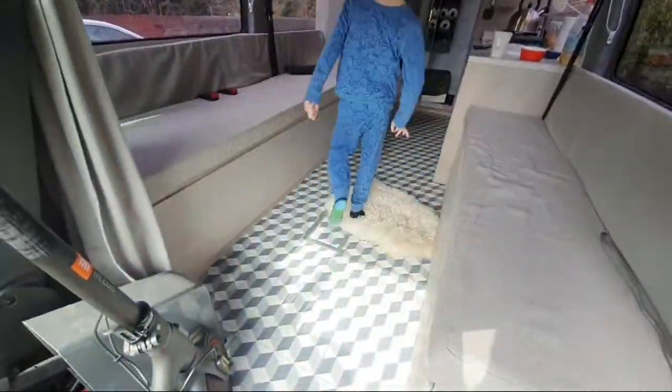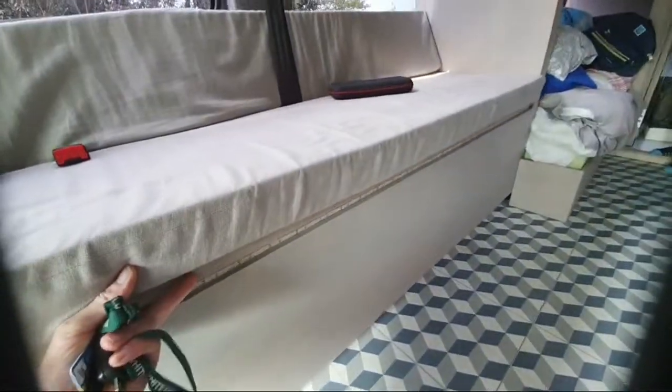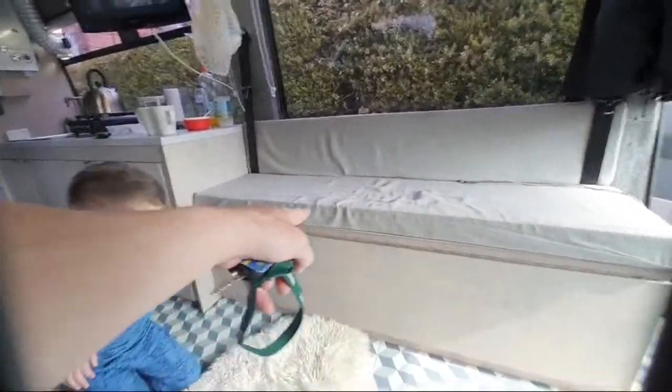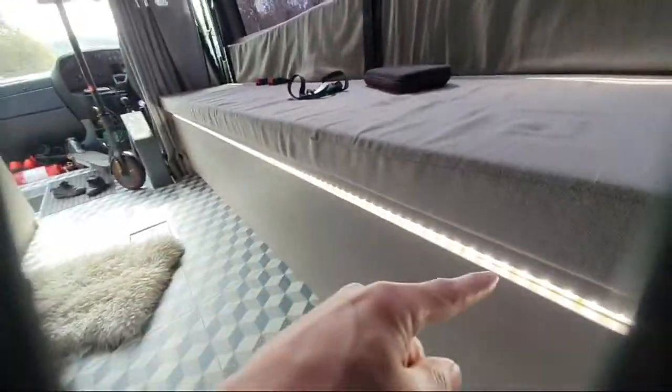I wanted to talk about the bed. You can see the components — four pillows and four pieces of birch ply, 18mm, that go into these slots here. That was planned — you can see the little tongues poking there. We've got LEDs there as well. Let's flick that on — there we go. Basically in that gap is where the bed will go — that'll be a separate video.